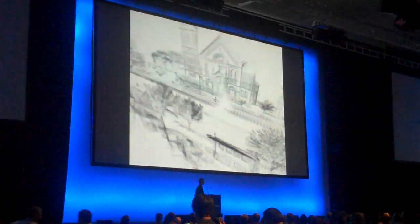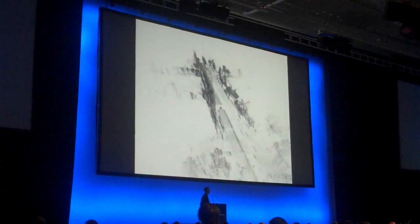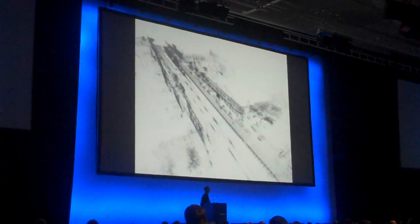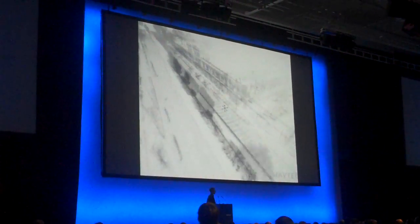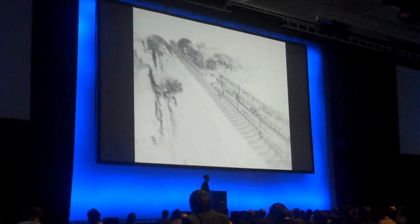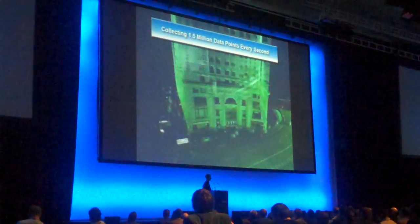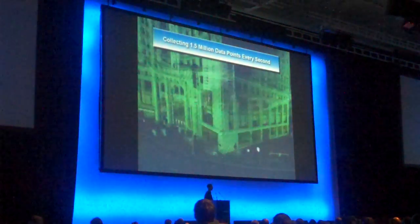Here is an example of the 3D data points collected with the rotating LiDAR system. All points are collected in real time as the vehicle is traveling down the road — there is no need to stop to collect any data. The LiDAR system collects 1.5 million points per second for a high-density, highly-detailed point cloud.